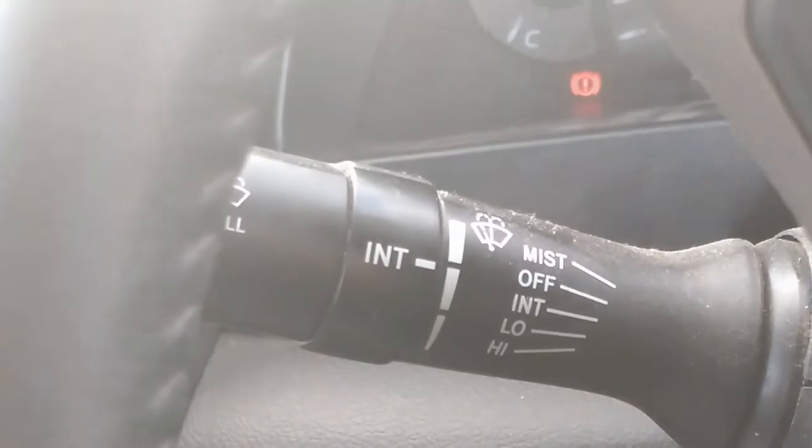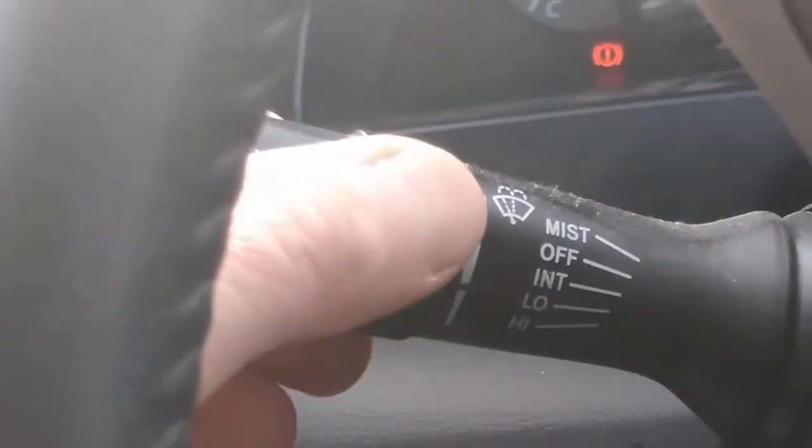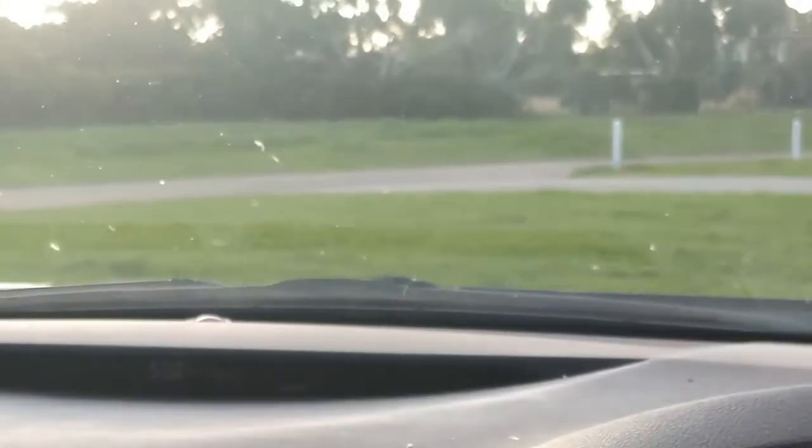No doubt your intermittent wipers are on this side too. You've got the variable control for intermittent; you can pull up to activate the wipers once, like any other car. Pull back to go for water.